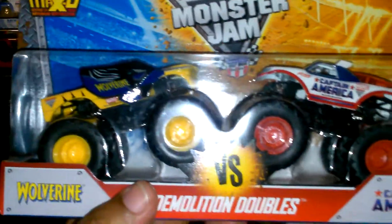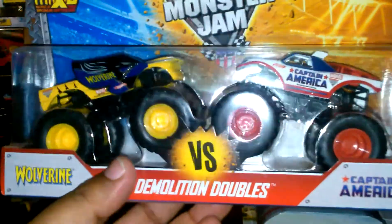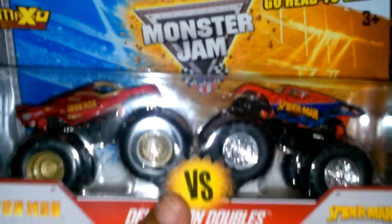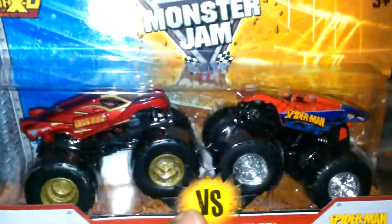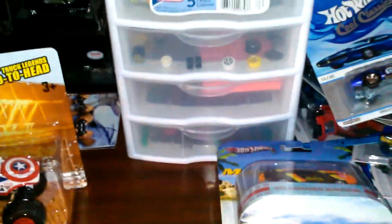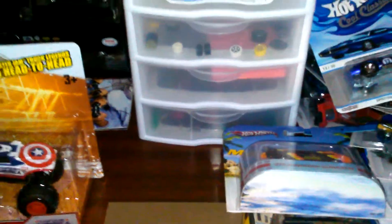I love superheroes, so I found Wolverine versus Captain America — pretty slick, muscle cars and trucks. And I have another one that's my favorite: Iron Man versus Spider-Man — pretty slick. I think Iron Man would take Spider-Man anytime, but you never know. What do you think would win: Wolverine versus Captain America, or Iron Man versus Spider-Man?